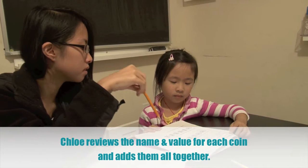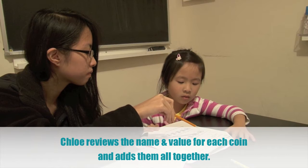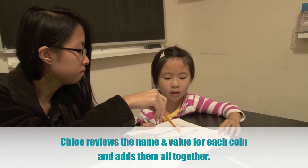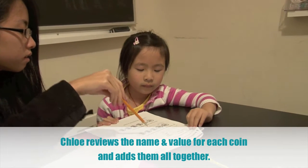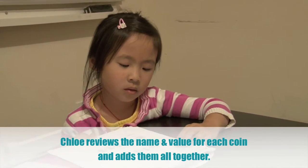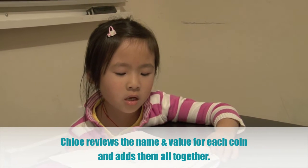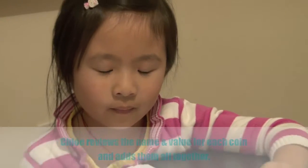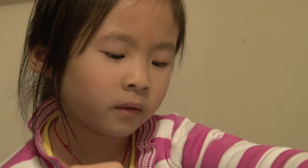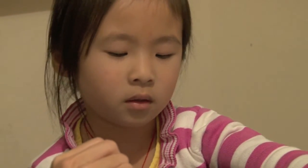Okay, read number two. What coin is this? Nickel. A nickel, a penny, a penny, a penny. Okay, read out loud. How much money does... Okay, how much is a nickel? Five cents. Mm-hmm, this is? Five cents, one cent, one cent, one cent.